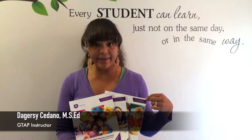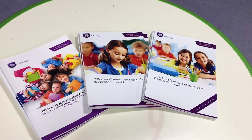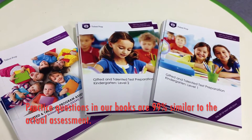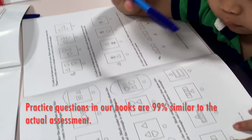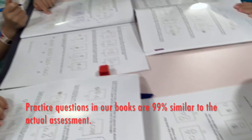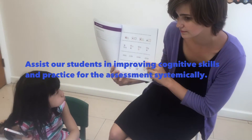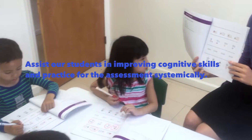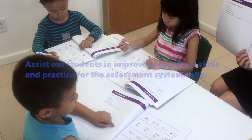At Talent Prep, our instructors use resources that truly make an impact on the student who will be taking the gifted and talented assessment. After years of studying the test materials and student preparation, we have adapted four different workbooks to teach the different concepts and provide practice questions that are 99% similar to the actual gifted and talented assessment. The workbook's objective is to assist our students in improving cognitive skills and practice for the assessment with teachers in a systematic way.